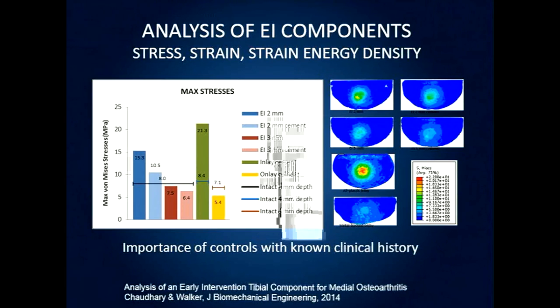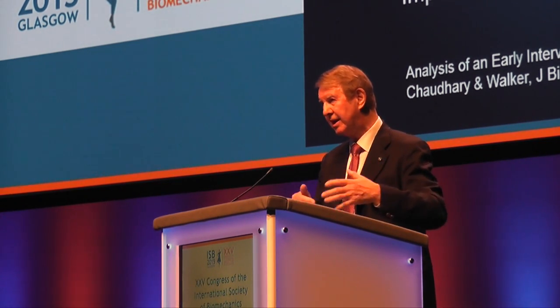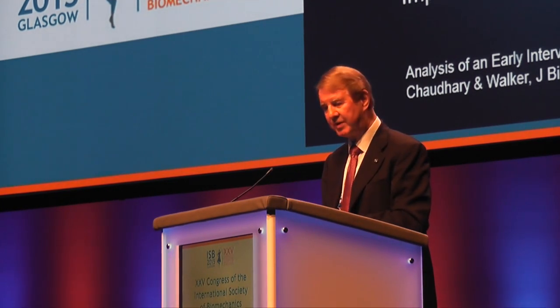We've done a number of studies, and most of this work is referenced in peer-reviewed journals. This is work done by one of my staff, Miriam Chaudhary, recently completing a PhD. We looked at stresses, strains, and strain energy density on the proximal tibia, comparing our new implant with different types of prevailing implants. Whenever you do biomechanical studies of implants, it's best to analyze known implants with a known clinical history, so you know what such-and-such stresses result in after five or ten years — that gives us a handle on the significance of the data.